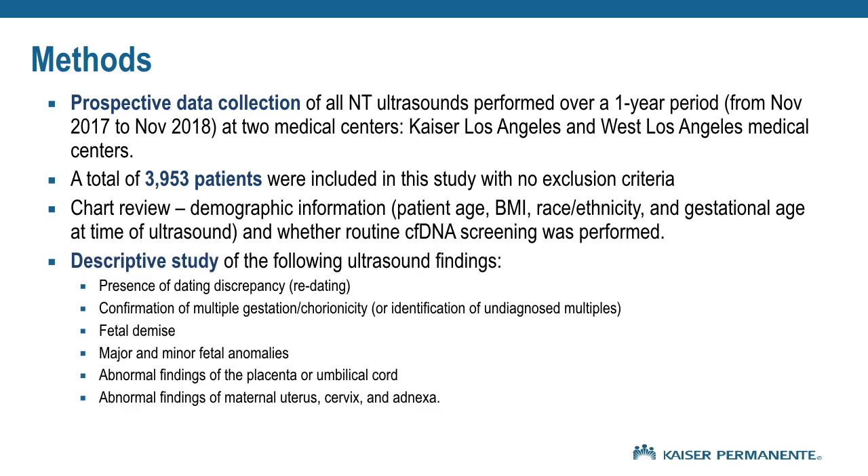We performed a descriptive study and noted the following ultrasound findings based on sonographer reports: the presence of dating discrepancy or re-dating, confirmation of chorionicity and multiple gestation pregnancy or identification of undiagnosed multiples, fetal demise, major and minor fetal anomalies, abnormal findings of the placenta or umbilical cord, and abnormal findings of maternal uterus, cervix, and adnexa.